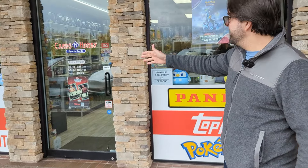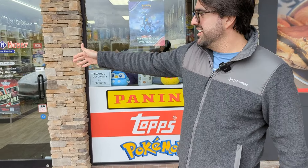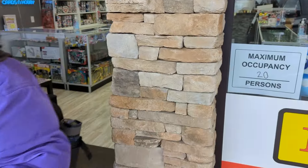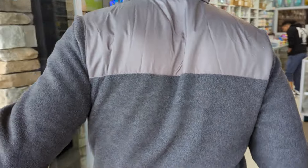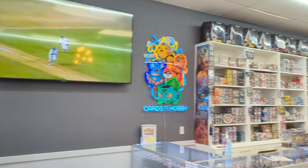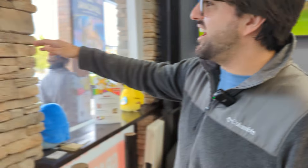Here we are - Cards & Hobby. They got all kinds of stuff: Panini, Topps, Pokemon. They do consignment. So as you can see, really cool setup here. They even have an entertainment area - couch, nice TV. It's a cool, chill vibe in here. You can even see the design of their interior. It's a little bit different from the older card shops you've probably been to a lot - more of a modern feel, more chill.